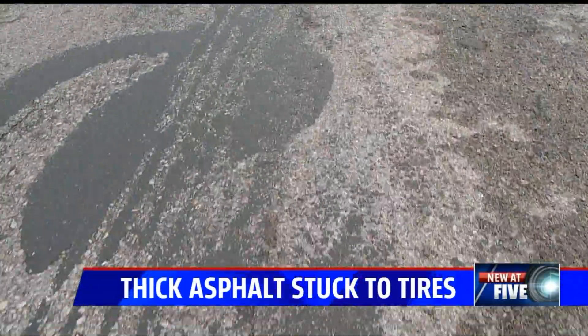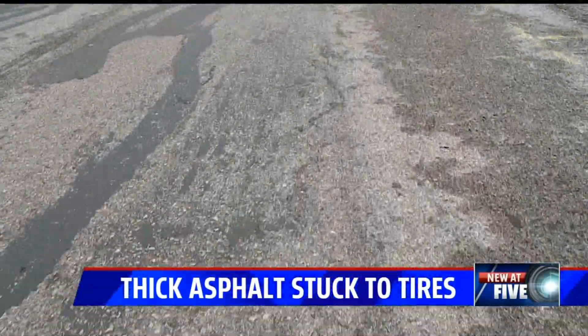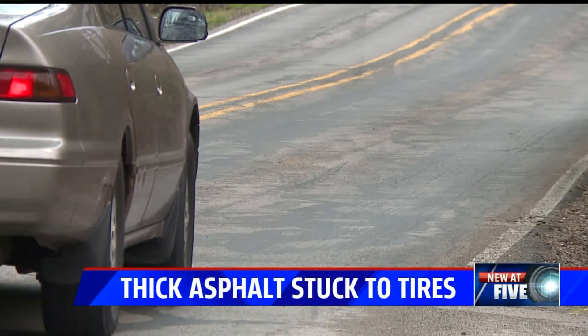The asphalt really damaged his car. He noticed debris flying from his tires. He says the road actually left his tires covered with asphalt that was an inch thick. It's a mess, but DPW says they haven't worked on that street all week. Fox 59's Brett Kast shows us how all of this damage happened.